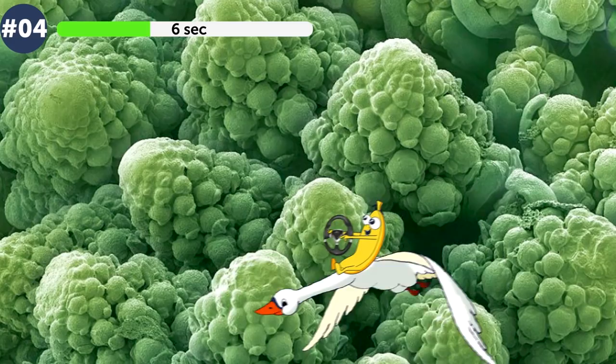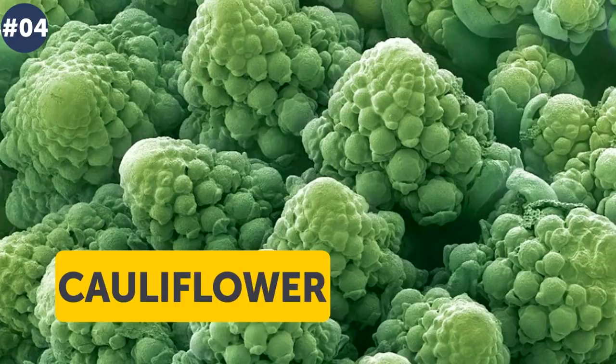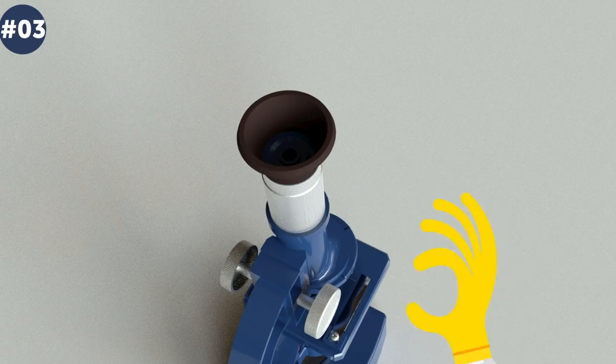Number 4. What are you looking at — mountains covered with forests, or trees on another planet? It is nothing else than cauliflower. Have you ever seen a brown cauliflower? Don't laugh — it is true that the most usual type is white, but this vegetable's color can also be green, yellow, purple, and even orange.